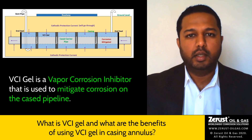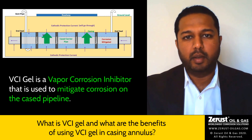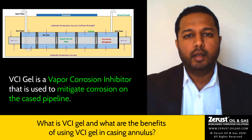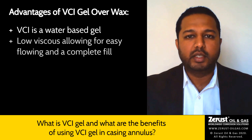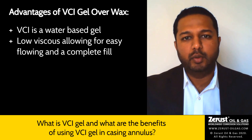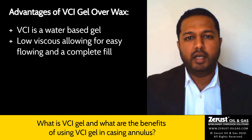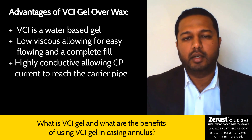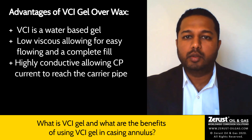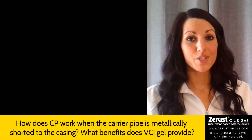VCI gel technology is a vapor corrosion inhibitor used to mitigate corrosion on the cased pipeline. The advantages of using VCI are: VCI is water-based and low viscous in nature, so it flows easily during installation around the spacers and a complete fill is achieved. VCI is also highly conductive in nature, which allows cathodic protection current to go through the casing and reach the carrier pipe. Also, pipeline integrity techniques can be performed because of the presence of VCI gel.